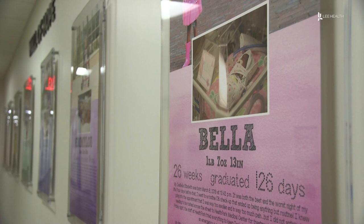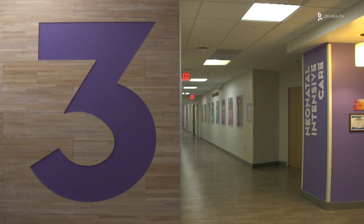The wall of hope shows babies that were in our unit, and the story written under each baby comes from the parents — it's their words about their stay in the NICU. A facility that's equipped to care for babies and their families. I'm Lindsay Morton.